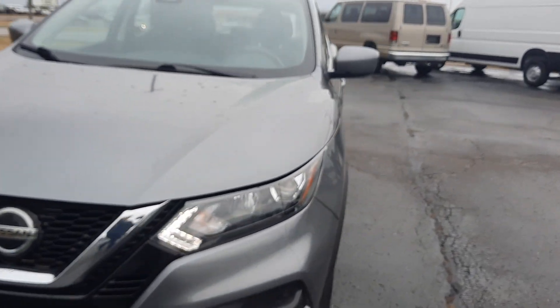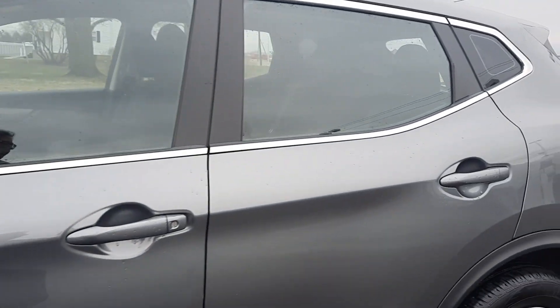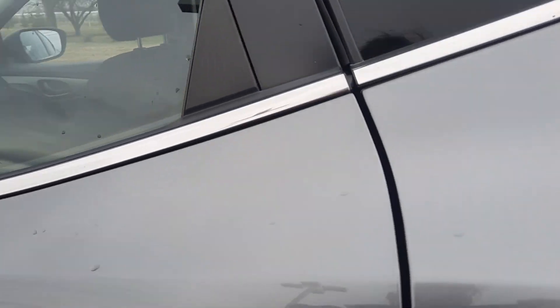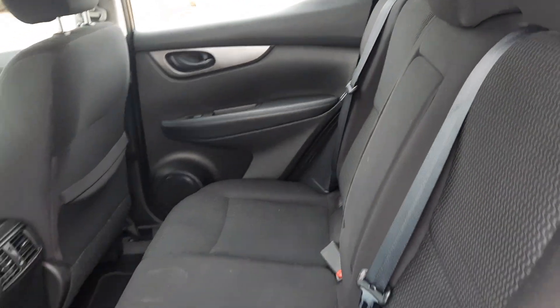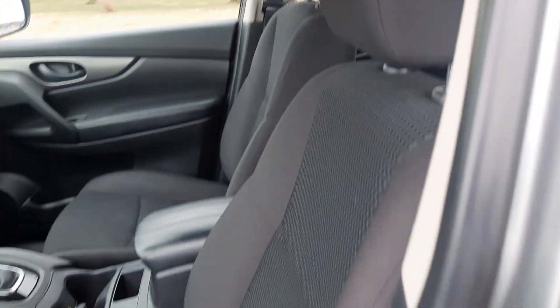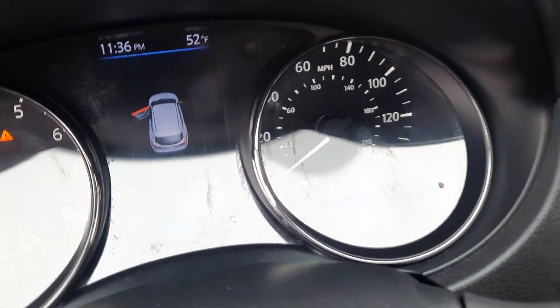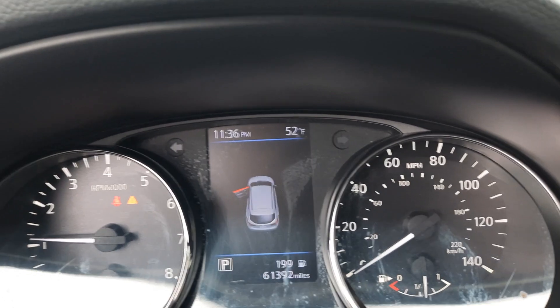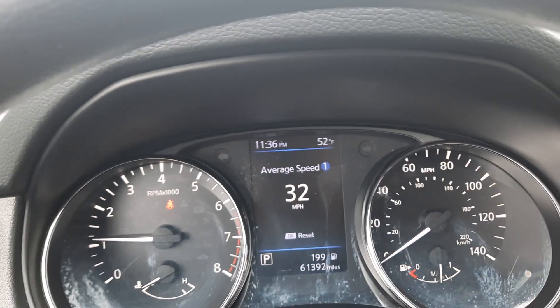We'll go take a look at the inside. Back seats are in good shape. Front seats look good. That's 61,000 — almost 400 miles on this one.